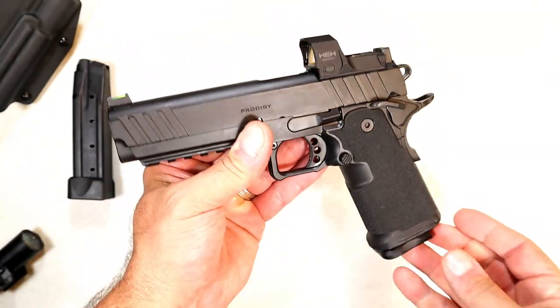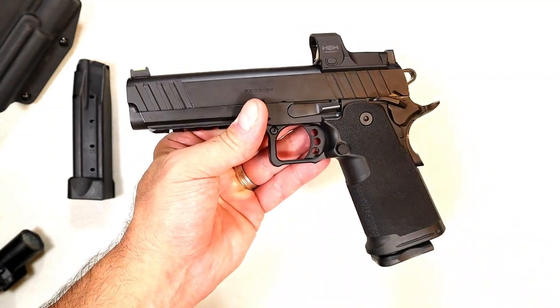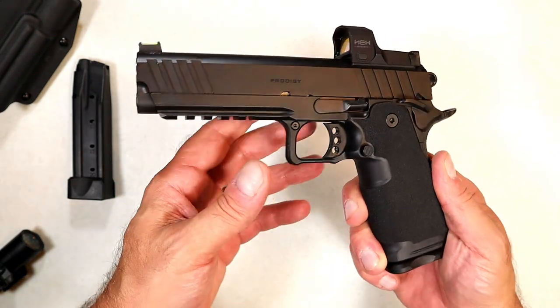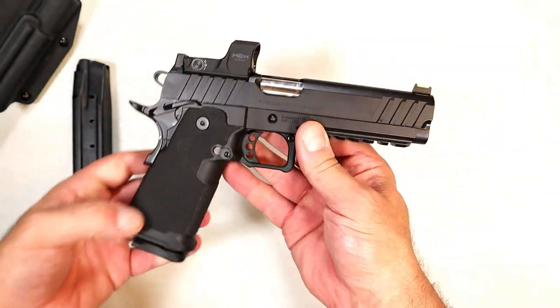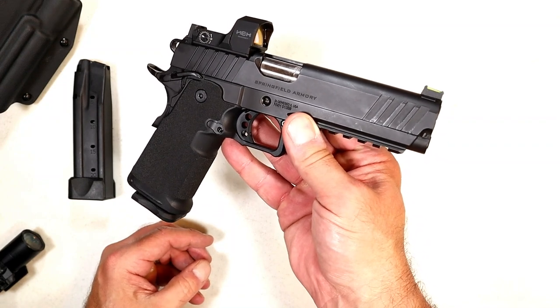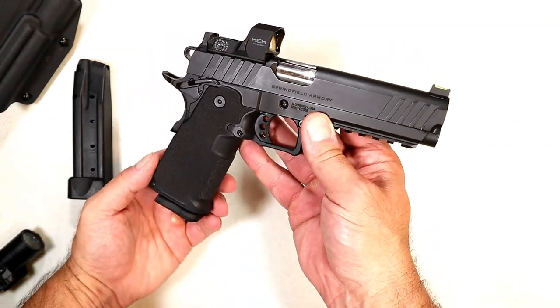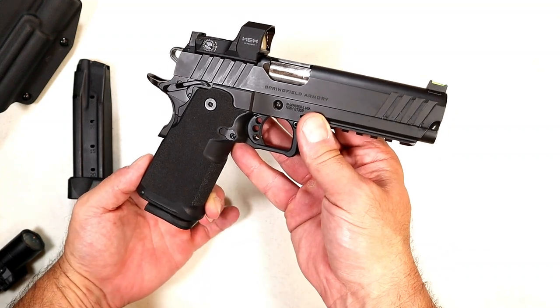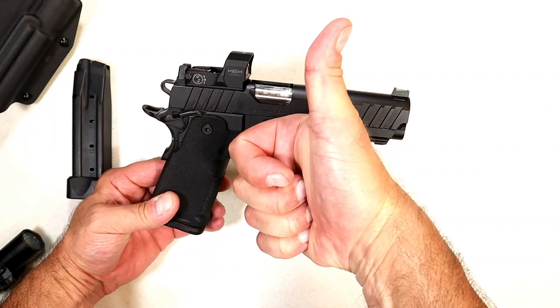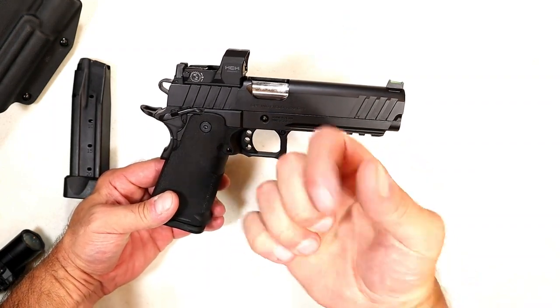I just think it's a great handgun and in my estimation this is the most exciting handgun that Springfield Armory has produced to date. If you like videos like this, please subscribe and share — I always appreciate the thumbs up. Thanks for watching, and you guys be safe.